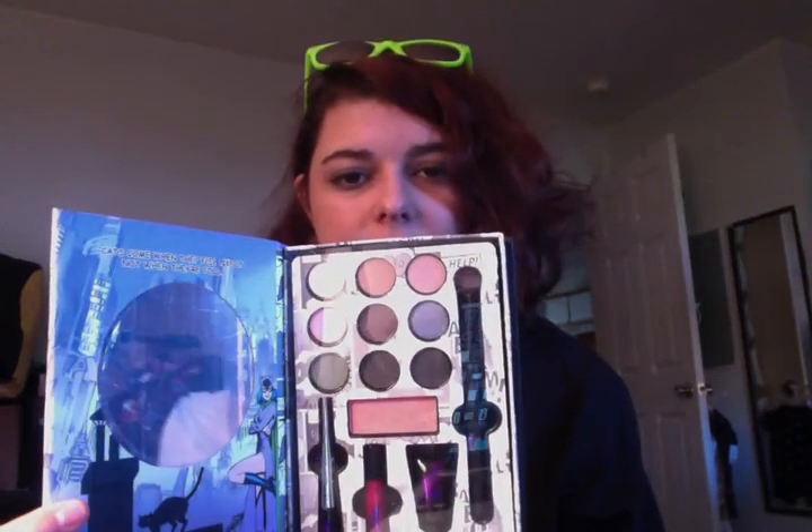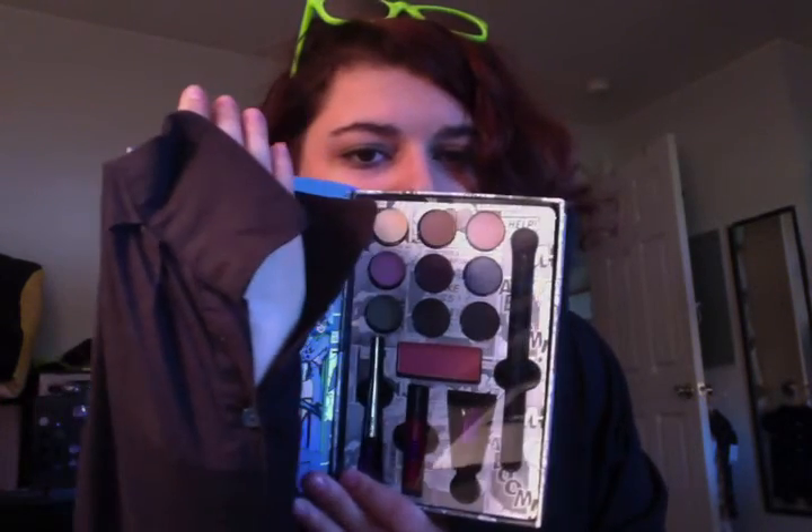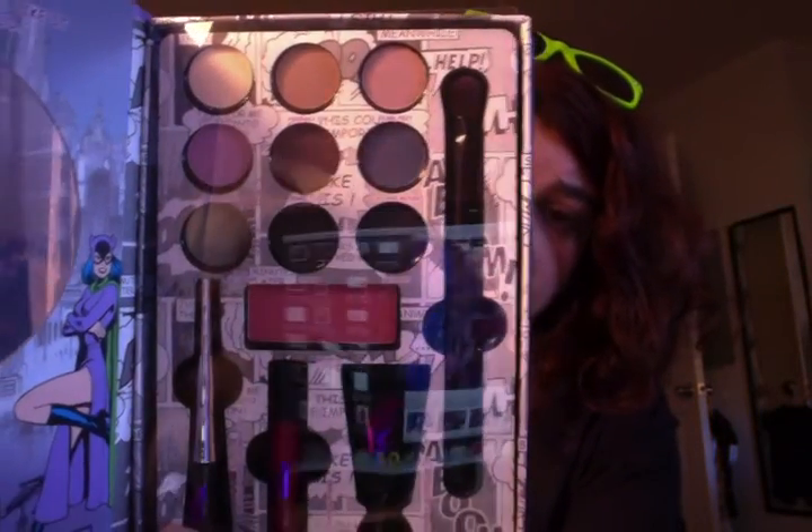I did not buy all of the lookbooks — I bought the Catwoman one because it was my favorite. It comes with nine eyeshadows, a brush to put them on, some blush underneath, a liquid eyeliner, lip gloss, and primer. It's hard to show you because of the mirror in the way, but I like these colors a lot — that's why I picked this one.